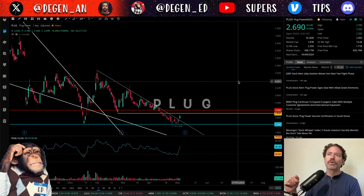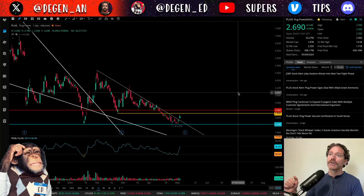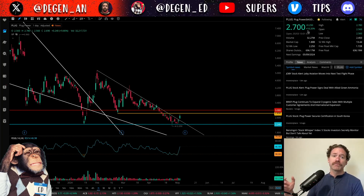Here I am recording this on Friday, May 3rd during market hours, and the current price of Plug is right around $2.69, being up almost 10% on the day.